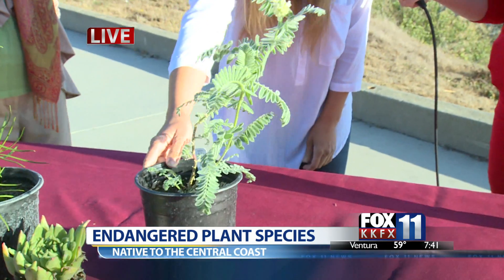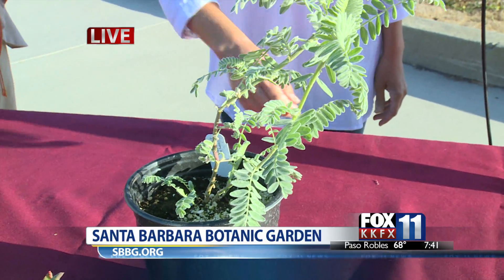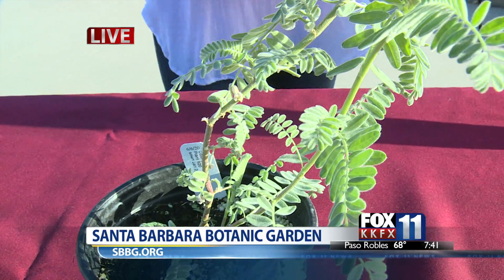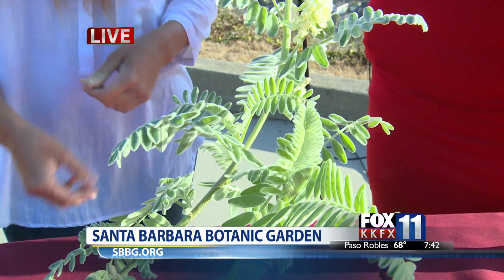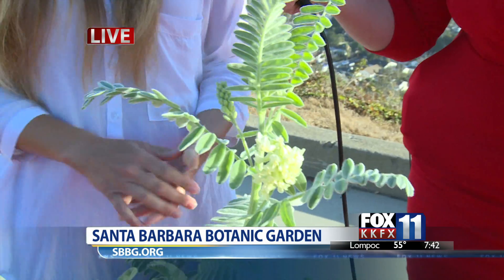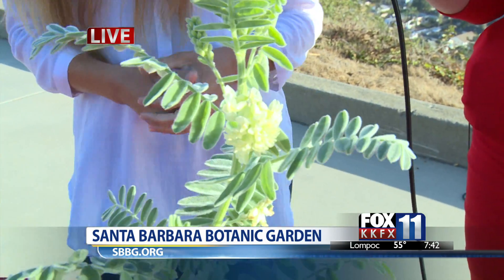This plant is the Ventura Marsh Milk Vetch. This was actually believed to be extinct until 1996 when they found it in a dump site in Oxnard. The Santa Barbara Botanic Garden worked with the Rancho Santa Ana Botanic Garden down in Claremont to help restore two new populations of this plant in the wild. It's in the pea family, and it's on its way to recovery after we thought we lost it forever.